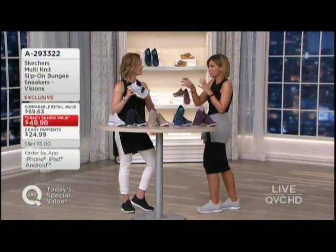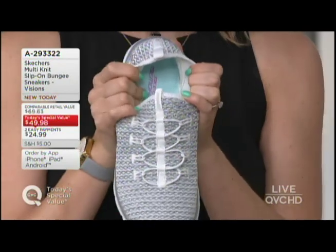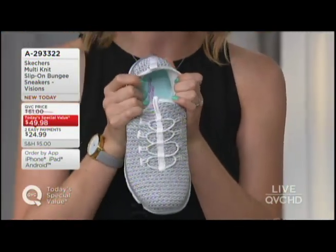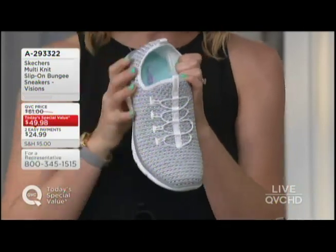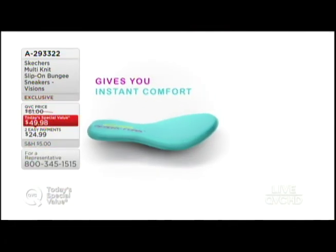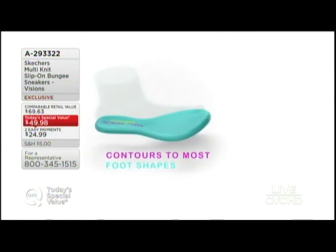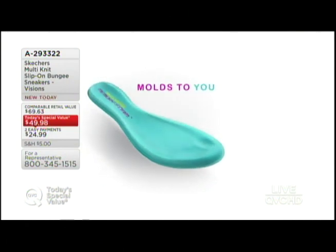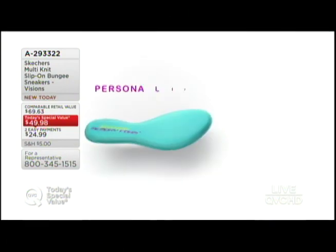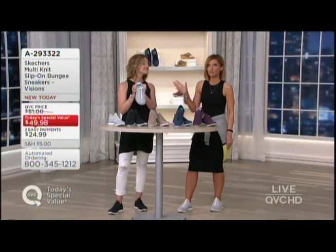I want to get into the interior as well, because we've got to talk about memory foam. This is our Skechers memory foam — an updated version with unique layers that is not going to flatten out over time. It's always going to rise to the contours of your foot to keep you comfortable all day. And what we added in this one is an antimicrobial lining, so it will wick away any odor or moisture — which is important especially if you're wearing it sockless.